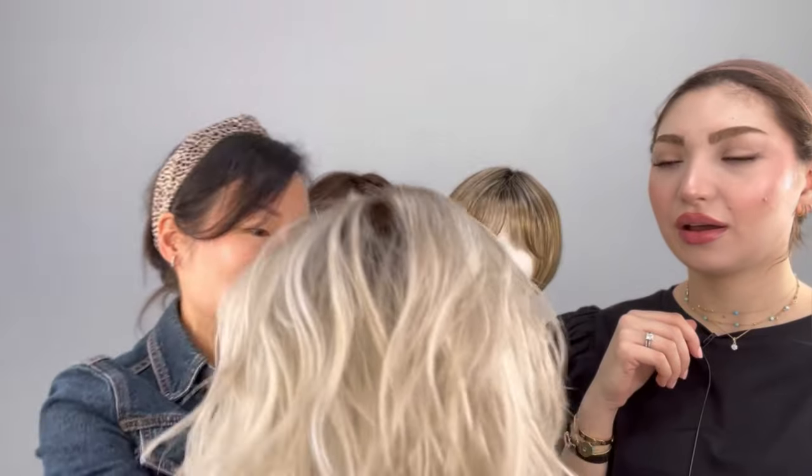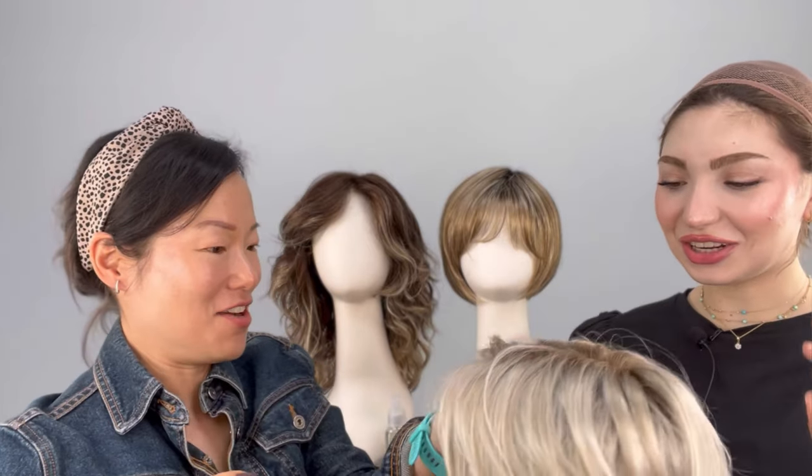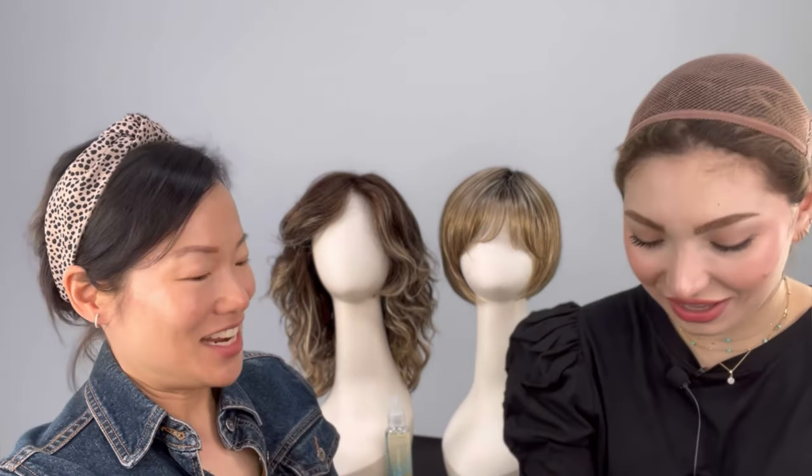It separates each of those waves so you can see them individually, and it gives it that really nice texture. It literally looks like you were in the ocean — that post-beach hair. I want to try it on again, it's so pretty. Let's watch the transformation.